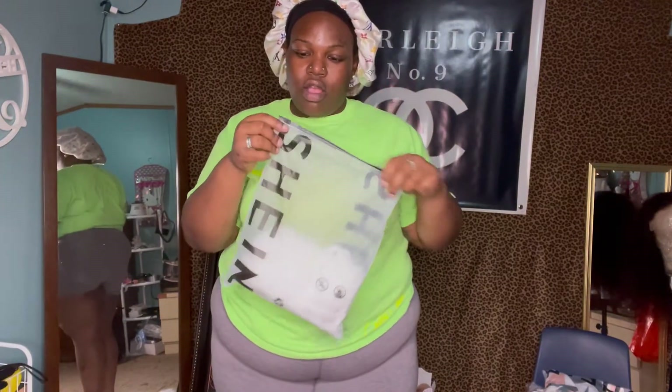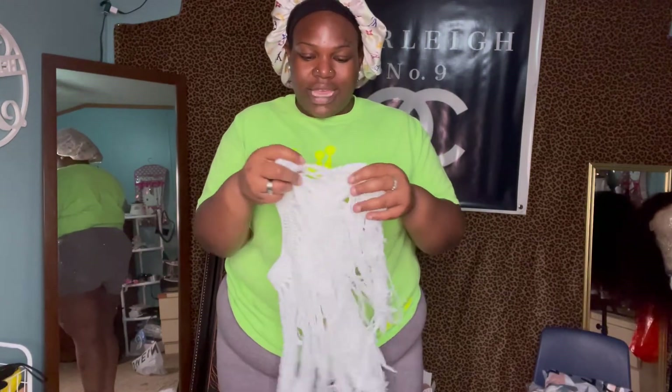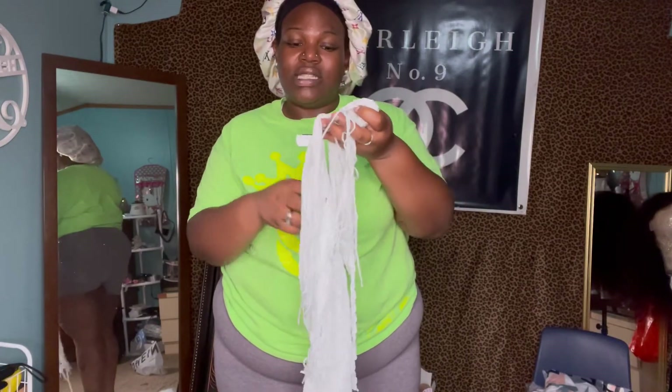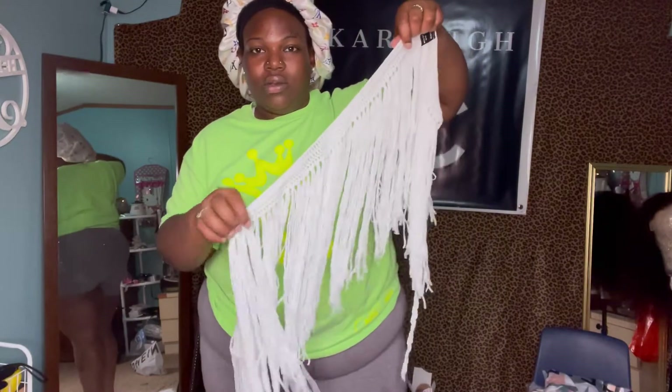This right here, I believe this is the little cover-up for the bathing suit. It's like a skirt type of thing, and I bought this — this is a one size, so one size fits all. So let's just see.